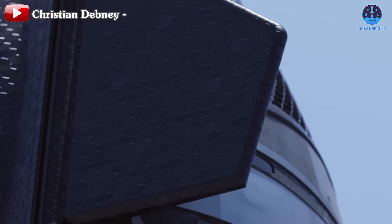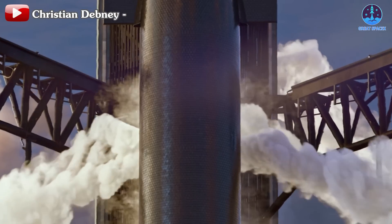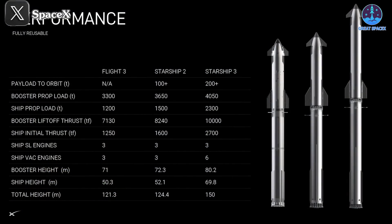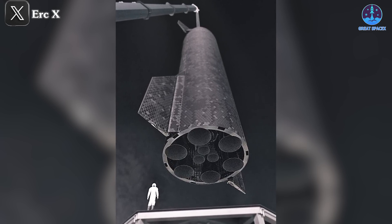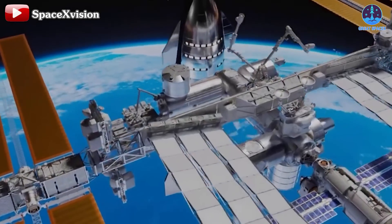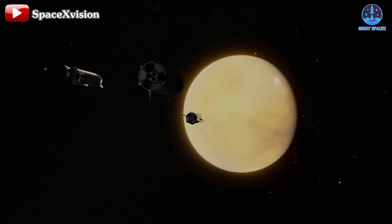Looking beyond Flight 5, SpaceX plans to continue refining Starship's heat shield system in future versions of the vehicle, such as V2 and V3. Version 2 of Starship is expected to be only slightly larger, so the number of tiles might not increase significantly. However, by version 3, when the height of the ship reaches nearly 70 meters, the number of tiles will likely rise substantially. Given the simplicity and uniformity of the tiles, SpaceX should have no trouble scaling up production. What will require more attention is improving the durability of the tiles, especially since Starship won't just be flying to low Earth orbit like V1, or visiting the International Space Station like the Space Shuttle — Starship is destined for much longer and harsher journeys, including missions to Mars and beyond.